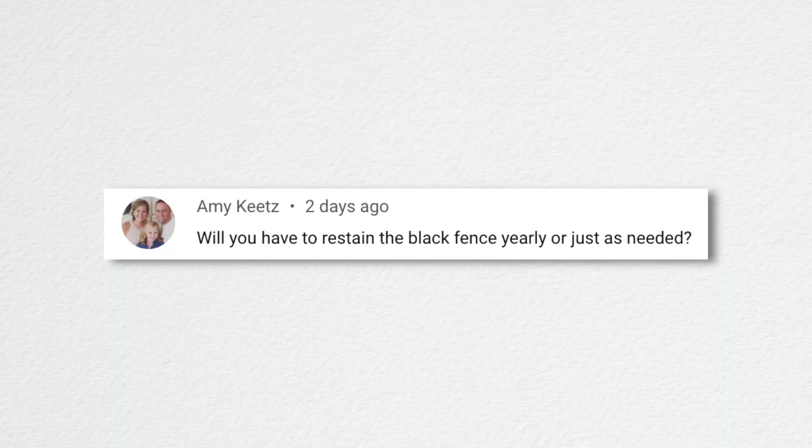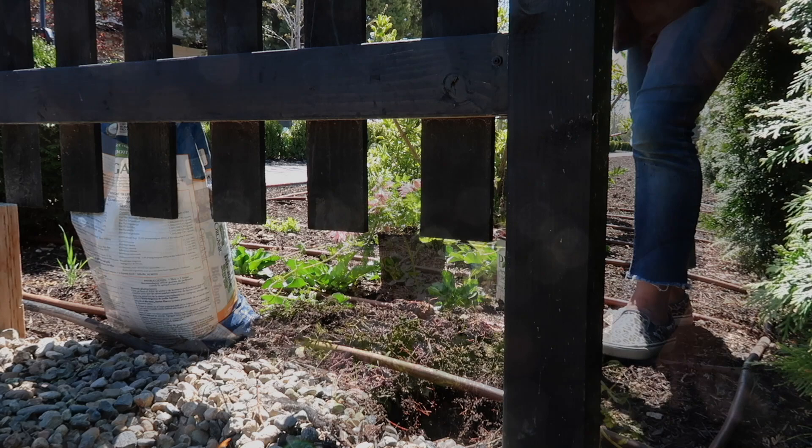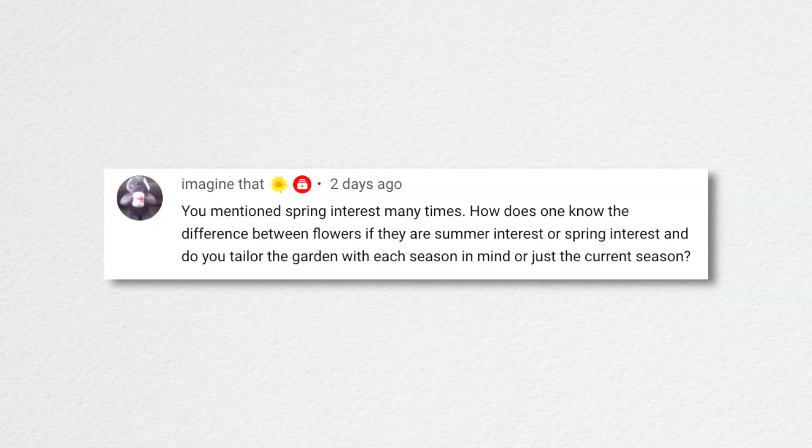Amy asked if the black fence needs to be restained yearly or just as needed. Just as needed. Our vegetable garden fence was stained four years ago and has only been stained once. I just noticed this year that it needs it again, so every three to five years you'd probably want to touch it up. It probably depends on your climate too — we don't get a lot of moisture but we have a lot of sun that could fade the finish.